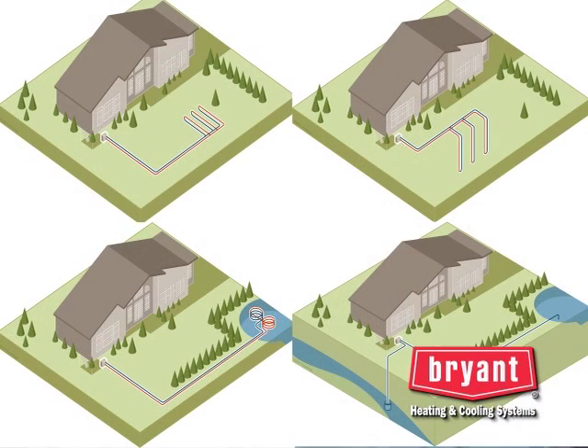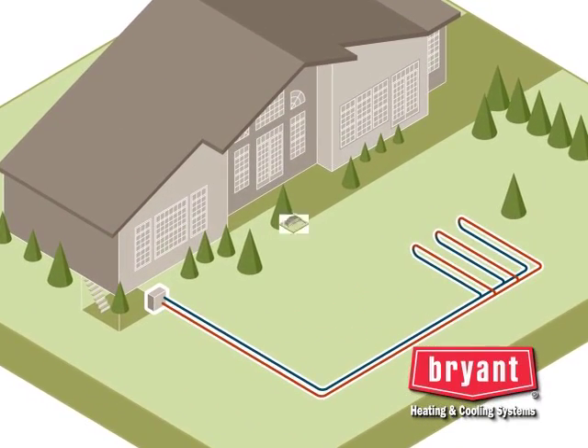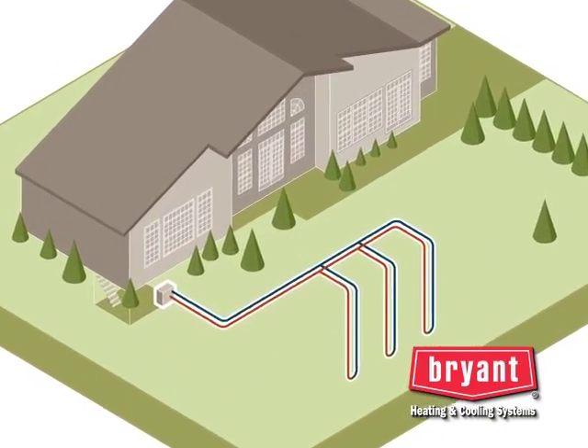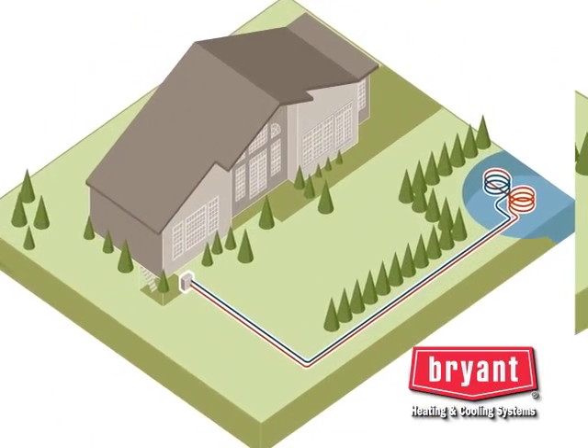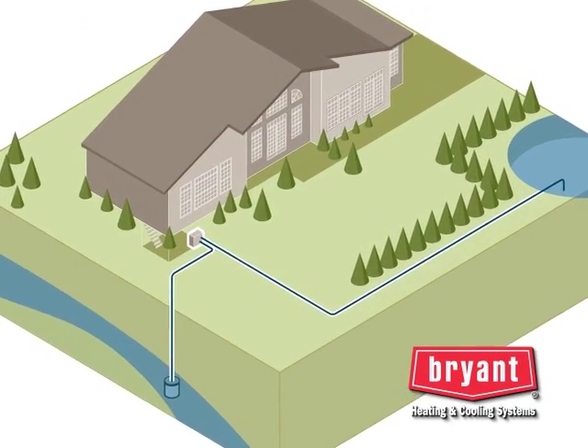Now let's review the different types of loop systems. Geothermal loop systems can be installed in a variety of configurations: horizontally, vertically, in a pond, or using well water.